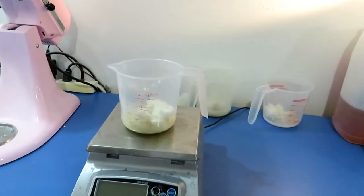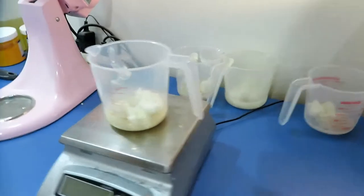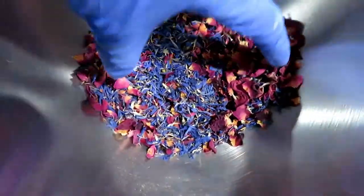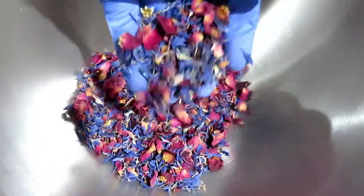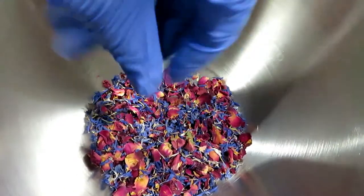So I measured out all the cocoa butter and the shea butter for the four batches I'm going to do and I'm going to get started. I have my organic rose petals, pink rose petals, and organic cornflowers, and I'm going to make some flower bomb bath bombs.